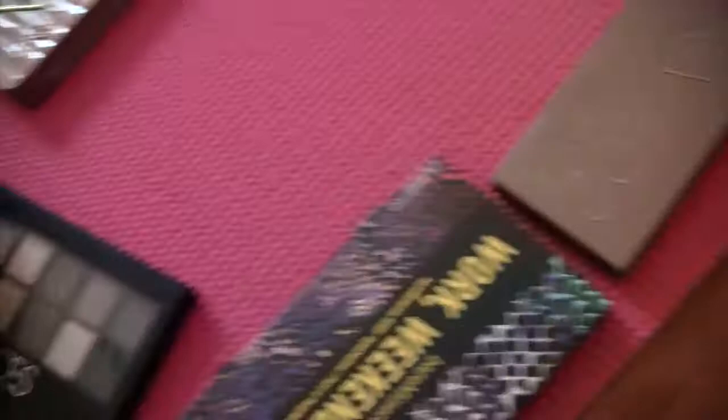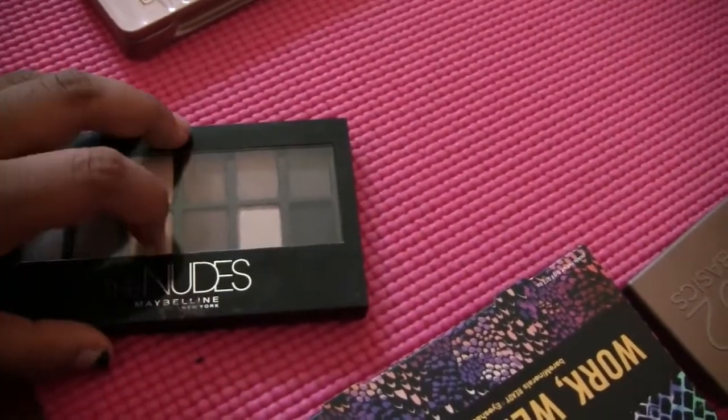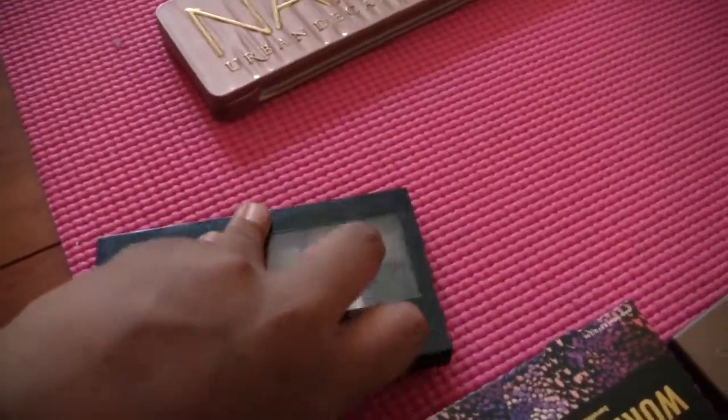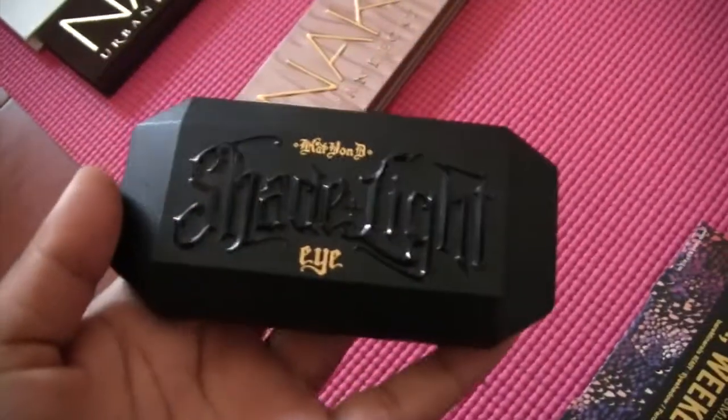Next is the Original Nudes palette. I really don't like the quality of the shadows and I think I'm going to give this away — I don't think I could sell it but some people might want it. I also have the Blush Nudes palette, and I've never liked it, so that can join the giveaway pile too.